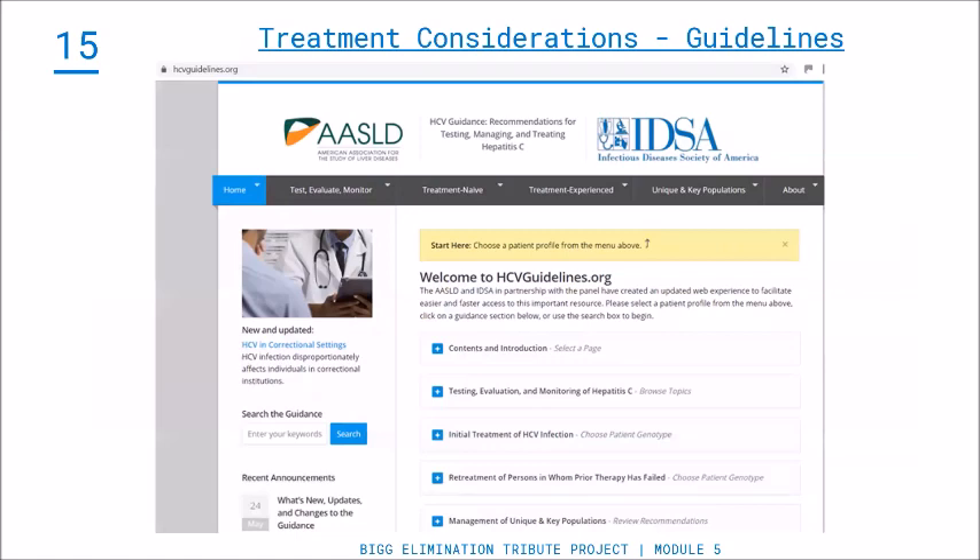We're going to pause and look at treatment guidelines. You can read 100 papers, or you can just come to one spot: hcvguidelines.org. This goes into all the detail you need to treat somebody. Once you get familiar with how to use this website and work up your patient, it all gets really easy. I would encourage anyone interested in learning how to treat to click through this website. It is non-industry sponsored — it's sponsored by the AASLD and the IDSA, the Liver Society and the Infectious Disease Society — and it's a great resource that will tell you all the different ways to treat and the therapies available for each patient.